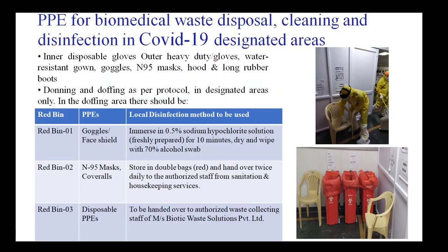Before waste disposal, cleaning, and disinfection in COVID-19 designated areas, all personnel should be dressed in complete PPE: inner disposable gloves, outer heavy-duty gloves, a water-resistant gown, goggles, N95 masks, a hood, and long rubber boots. Donning and doffing should follow the protocol described in videos.